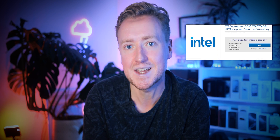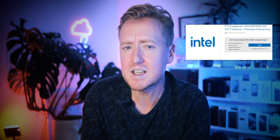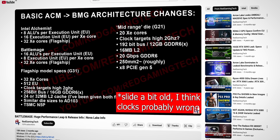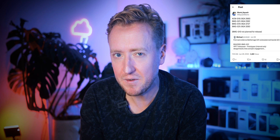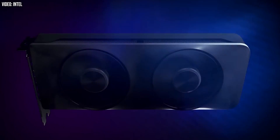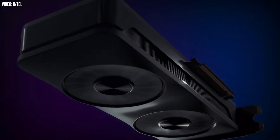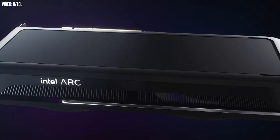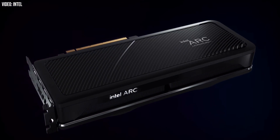Next up is the Battlemage G31, believed to be the higher-end part, which was unearthed in documents on an Intel technical website over the summer. Details are a bit more nebulous, but YouTuber Red Gaming Tech and Twitter leaker Squash Bionic point to 32 XE2 cores and 16GB of GDDR6 memory. The performance target for that higher-end card could reportedly be as high as Nvidia's RTX 4070, which given Intel's performance-to-price pedigree with first-gen ARC could make this a really interesting product.